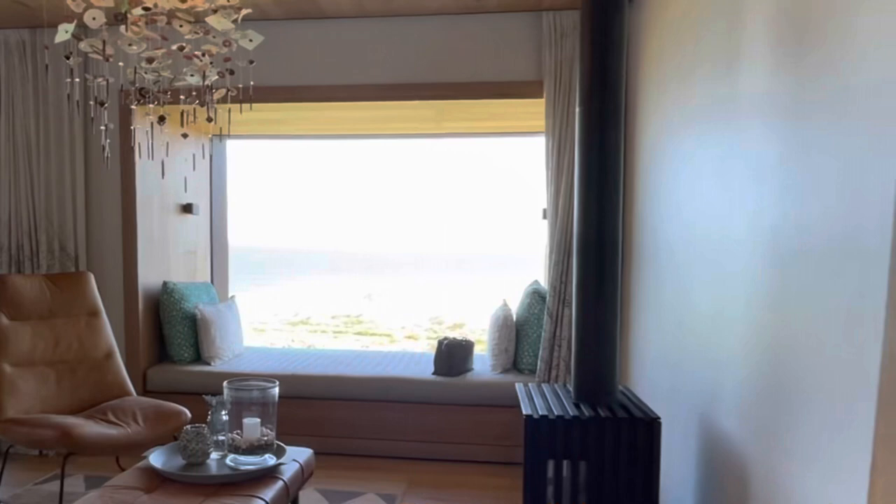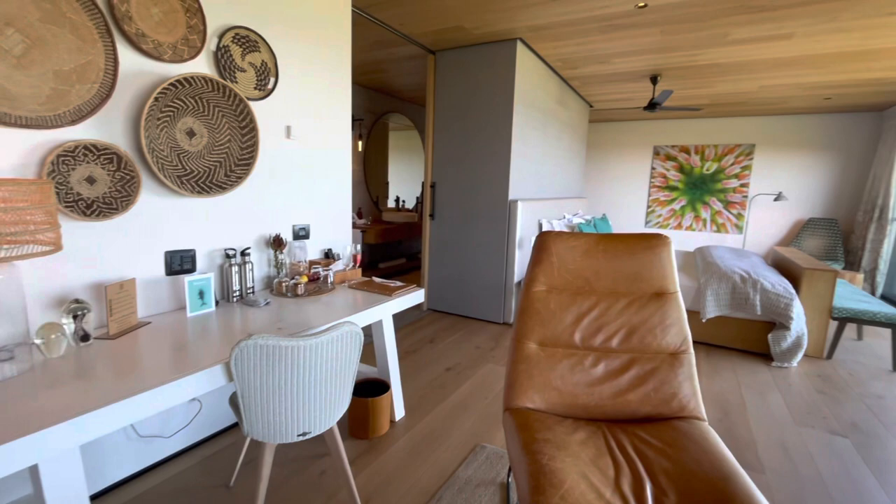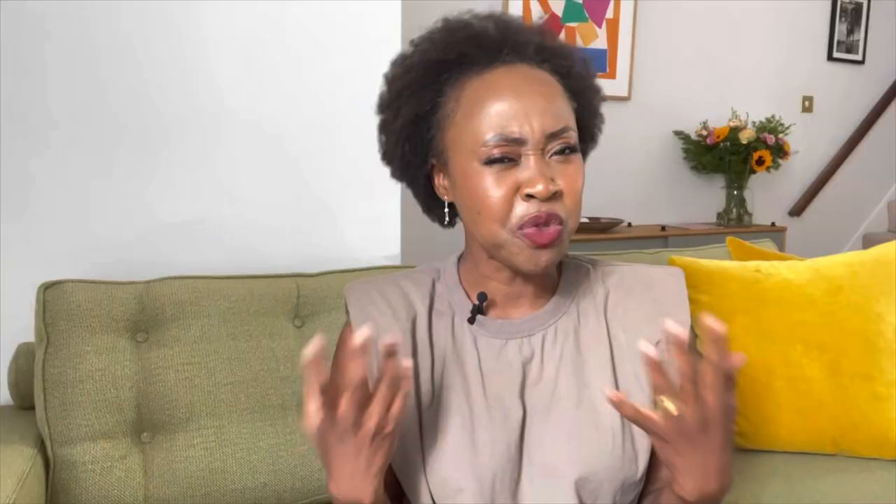Next to the fireplace area is the pièce de résistance of the room — a built-in day bed with a massive window looking out to the sea and the surrounding vegetation. Absolutely spectacular. It's the best thing they could have done for that room. It's a great space to sit and watch the sea, whale-watch, read, chat, or snooze. An absolutely fantastic little spot.